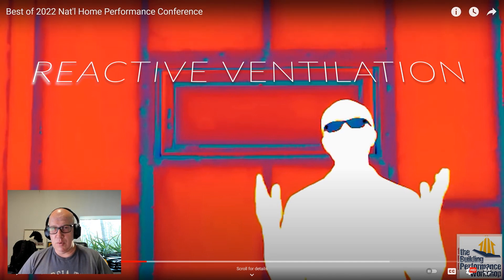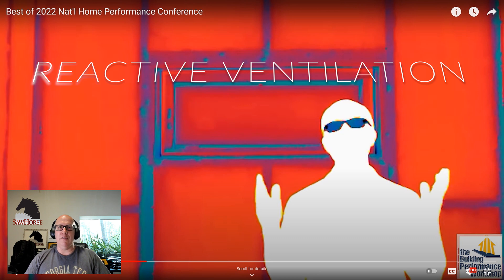Hello everyone, this is Matt Hoots here with Sawhorse. If you follow my channel, you'll notice that I do a lot of videos recently on ventilation. Ventilation is very important — it's part of 'build tight, ventilate right.' So we're exploring both aspects: how you create a tight building envelope, and also how you ventilate correctly.